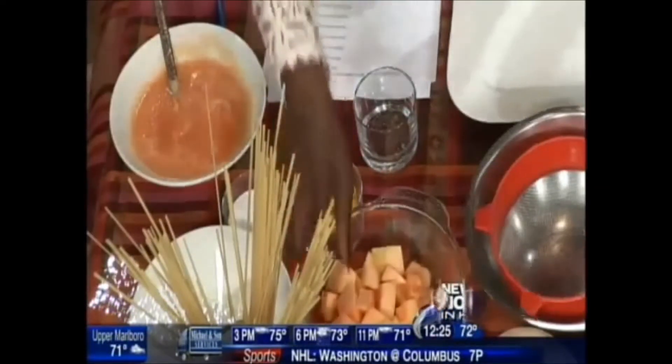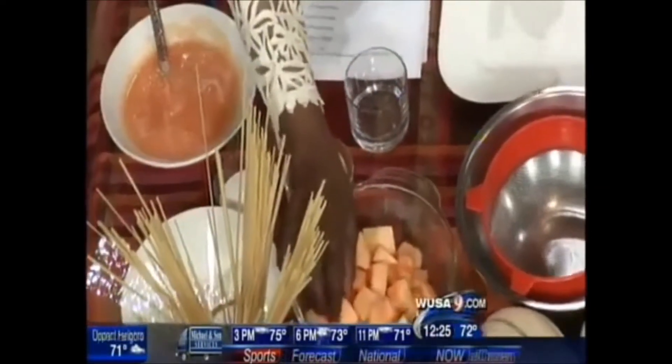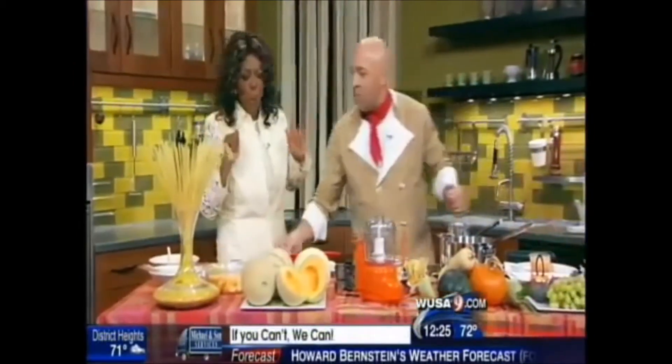Or maybe martini glasses — nice and fancy. Then you put in the fridge for about three hours, or even more depending on how much time you have, and then you will have a nice product.